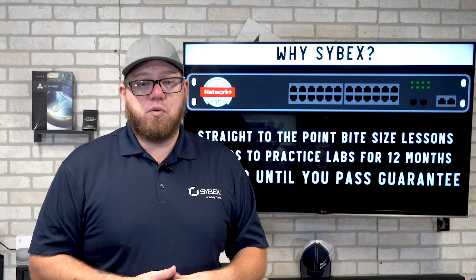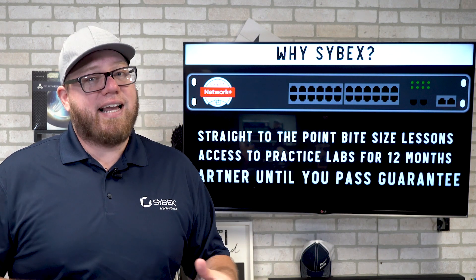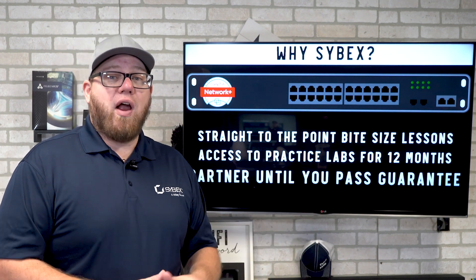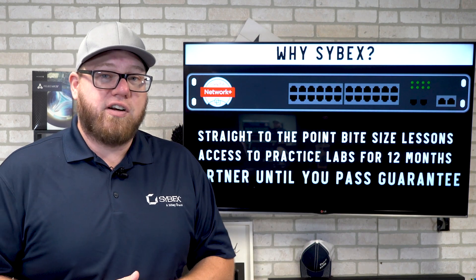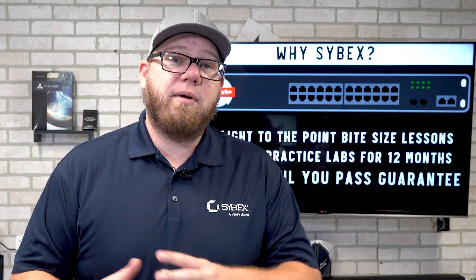Why should you use Cybex? They offer straight-to-the-point, bite-size lessons and access to practice labs for 12 months. They also offer a partner-until-you-pass guarantee, meaning once you join their program you will have access until you pass, which is phenomenal.